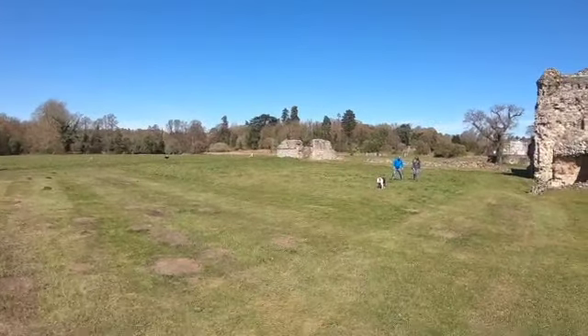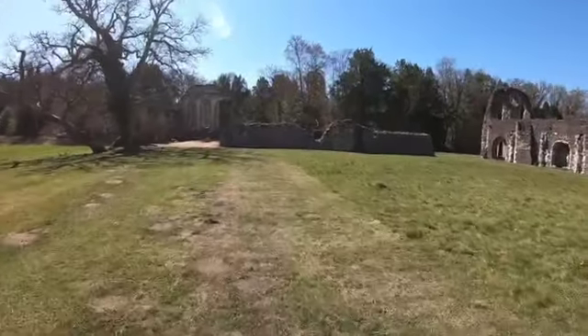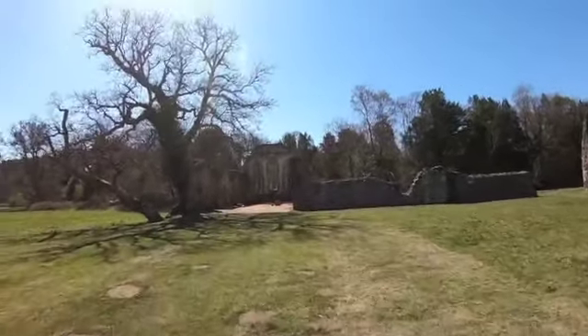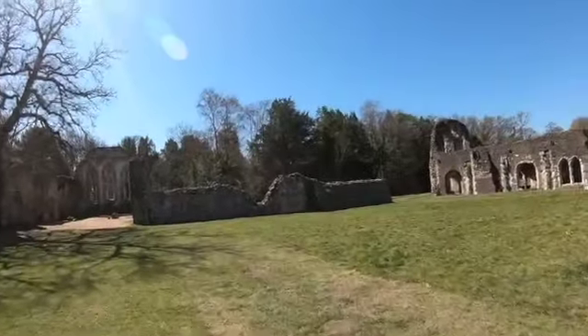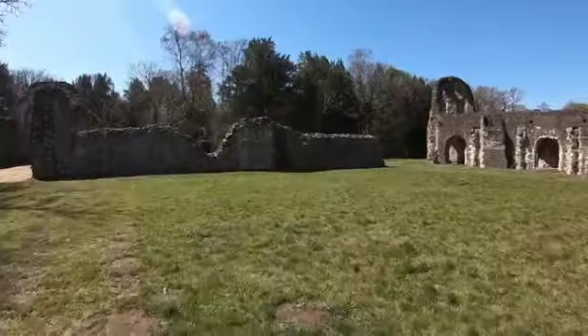I think this must have been like the cloister of some sort. Let's go and read a sign first so we know what we're looking at.